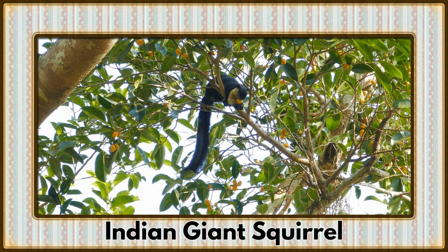Swinging through the treetops, it's the Indian Giant Squirrel. With their vibrant fur and long tails, these arboreal acrobats add a splash of color to the forests.